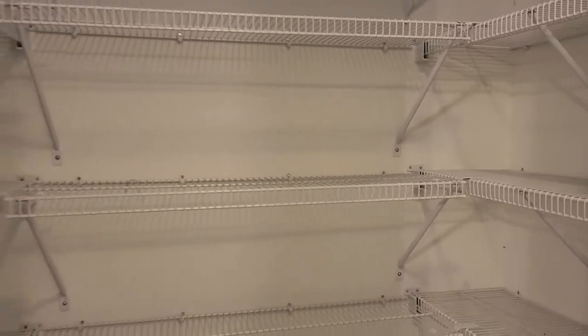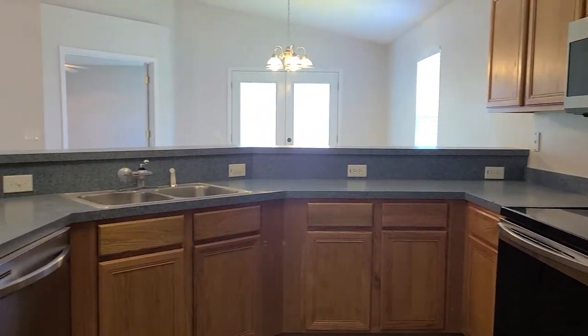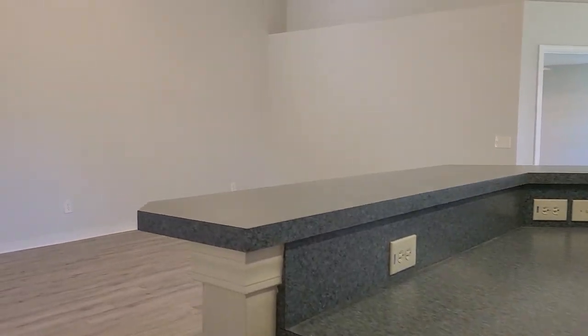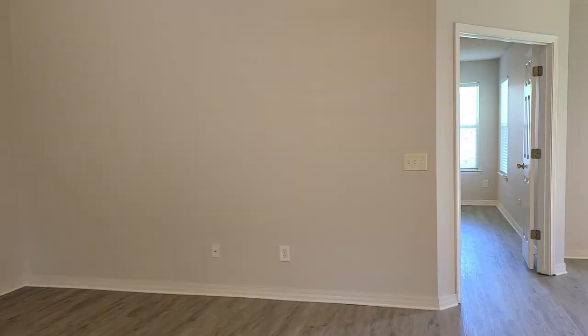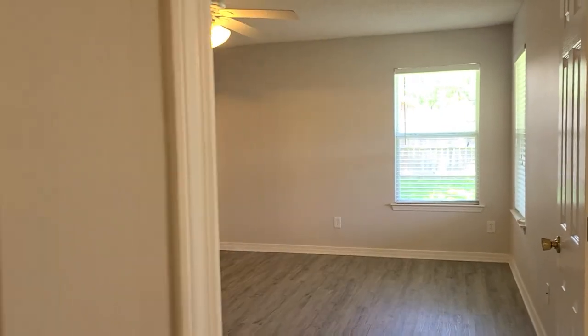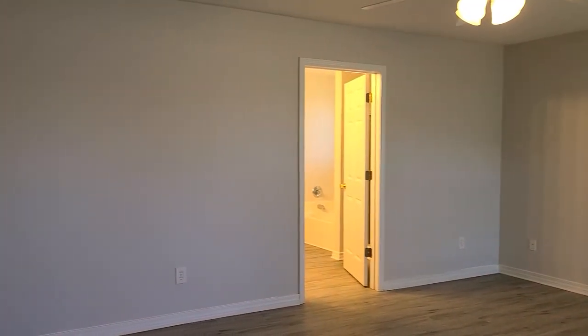Lots of room here in this pantry. Just a really wonderful open floor plan. New dishwasher as well that was just installed — so all new appliance suite. I'm going to take you into the master first. Just off the main living area through two double doors we have a very spacious master, suitable for a king-size bed.